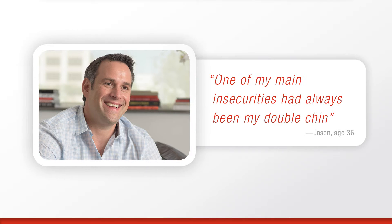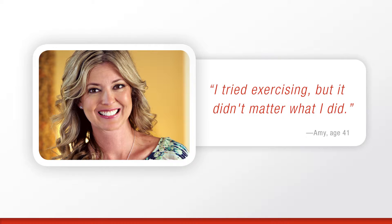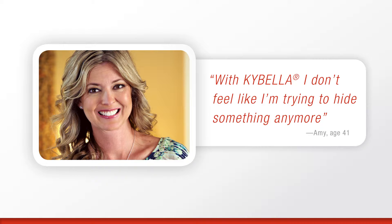According to one Kybella patient, "I consider myself a pretty confident person, but one of my main insecurities had always been my double chin." Another Kybella patient tells us, "I've always been at a healthy weight. I tried exercising, but it didn't matter what I did — I still had a double chin. With Kybella, I don't feel like I'm trying to hide something anymore."